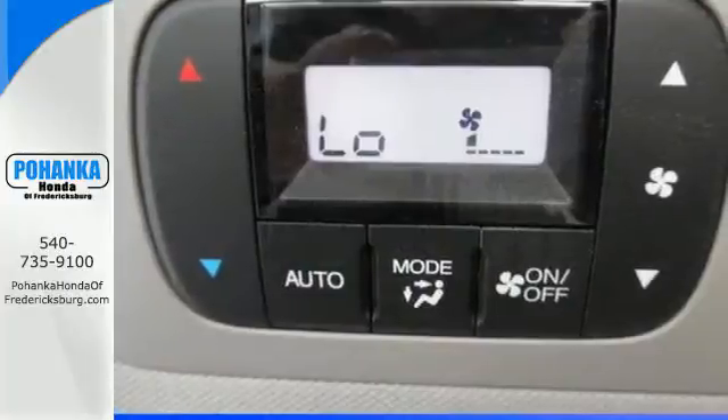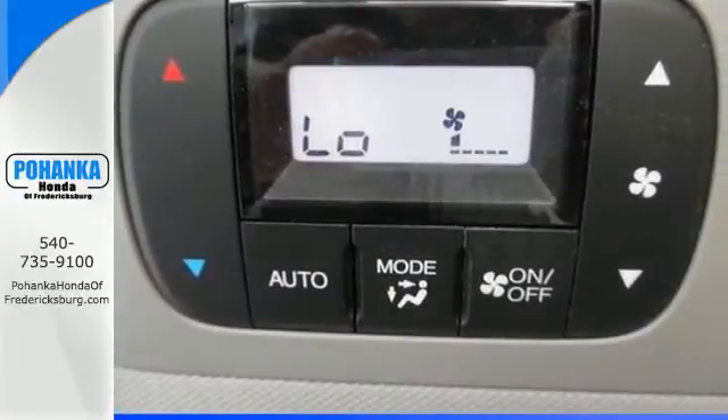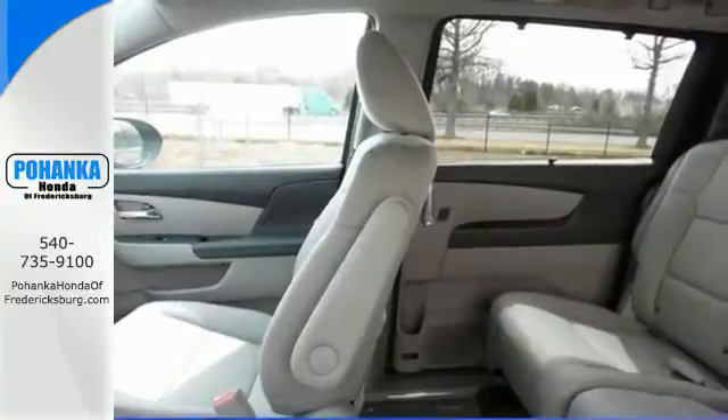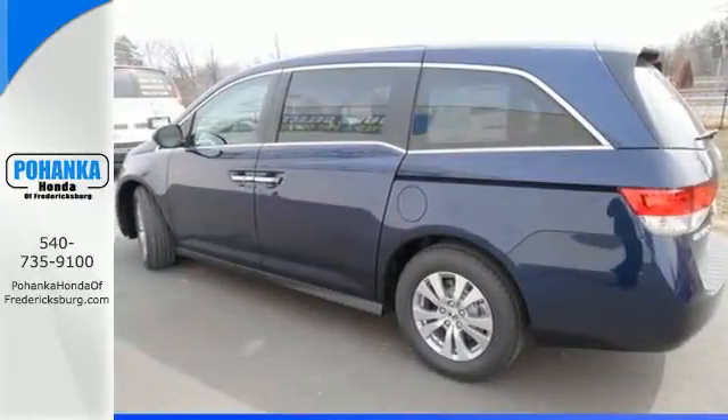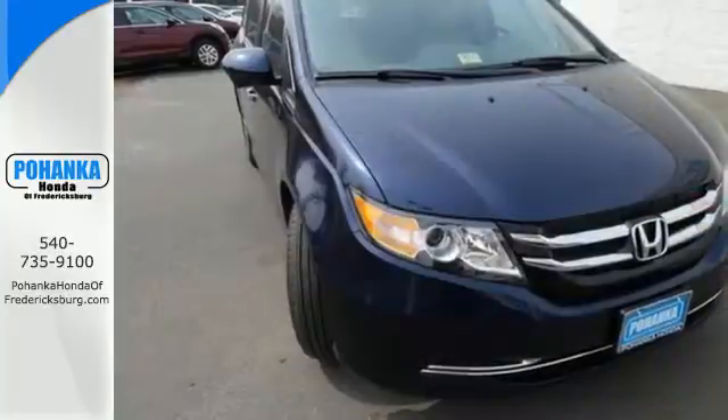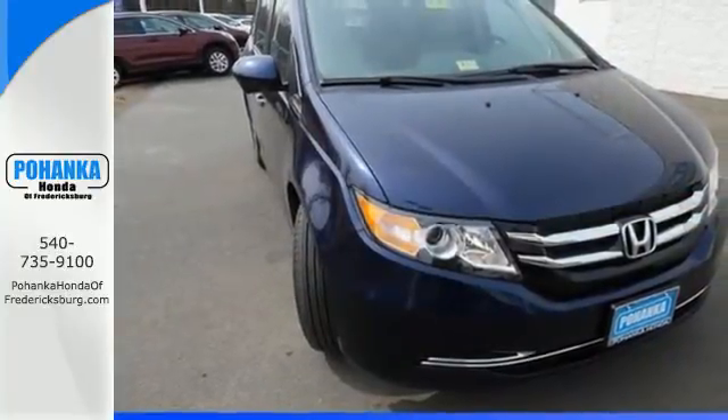Convenient technology features include a remote entry system, Bluetooth streaming audio, intelligent multi-information display with high-resolution screen, and a rear-view camera. Pack in the family and go in this Odyssey today.